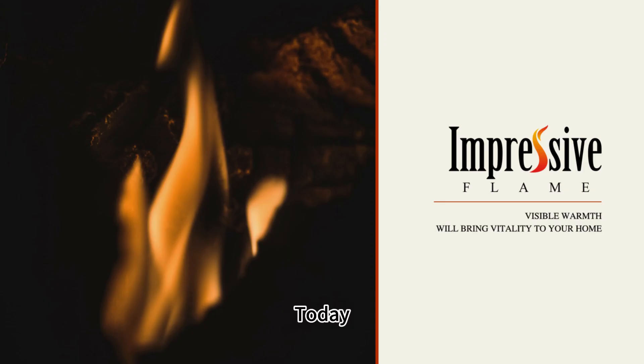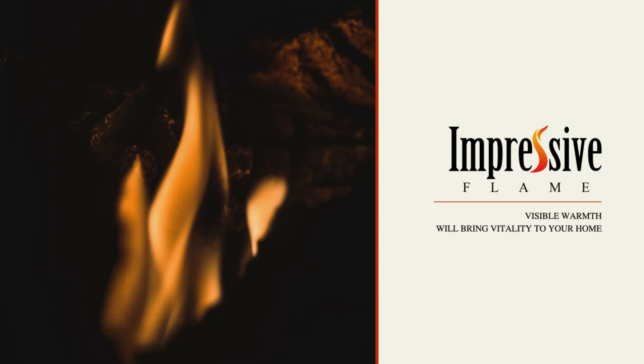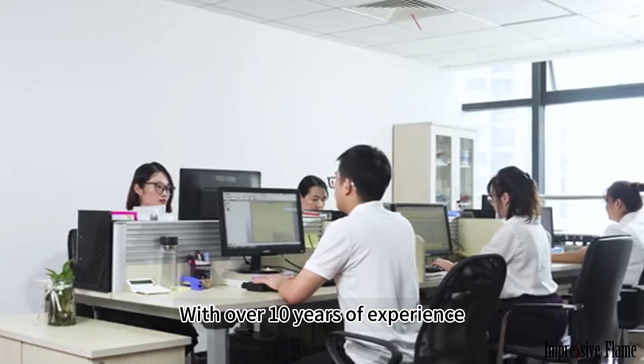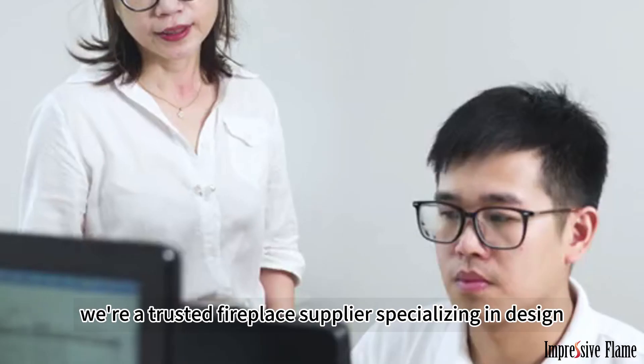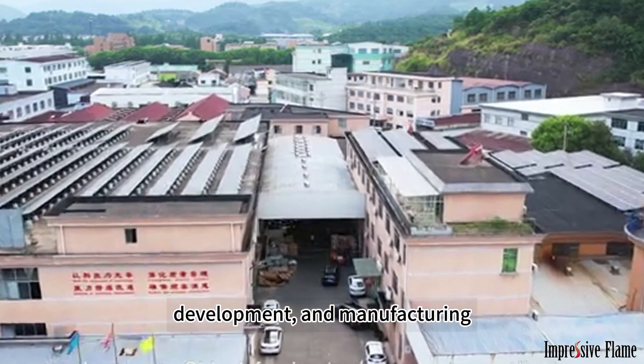Welcome back. Today, we're introducing Impressive Flame's built-in fireplace. With over 10 years of experience, we're a trusted fireplace supplier specializing in design, research, development, and manufacturing.